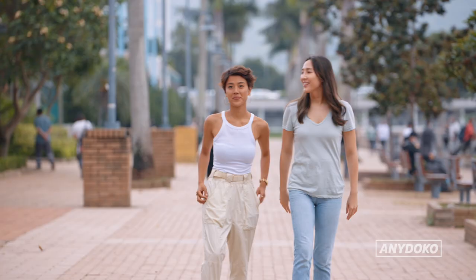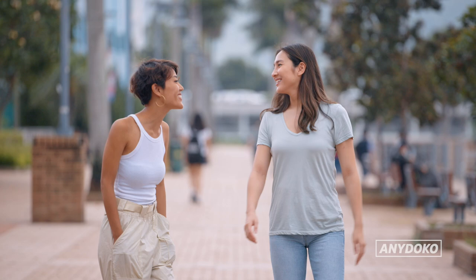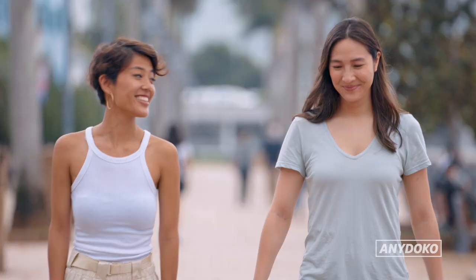Thanks so much for showing me around street art today. It's my pleasure and I'm glad you enjoyed it. Let's check out more murals next time together. Yeah, definitely. I'll see you. Bye!